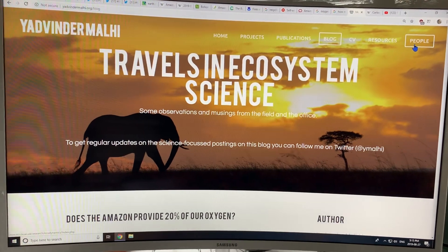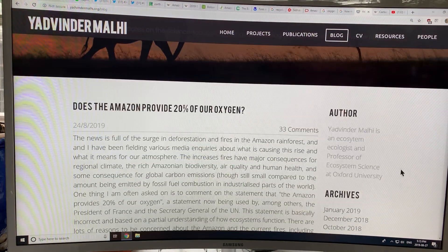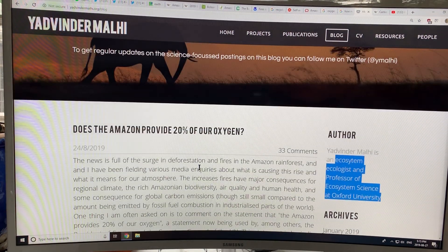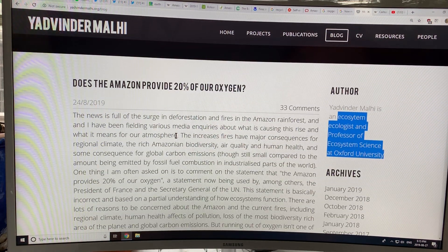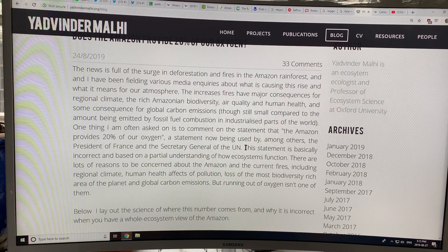Hello, I'm Paul Beckwith and I want to summarize what some of my previous videos on the Amazon rainforest are really saying — talk about some of the key points we can deduce. In the last video, I started getting into this blog from Yadvinder Mali, an ecosystem ecologist and professor of ecosystem science at Oxford University. He was asked by many people: does the Amazon provide 20% of our oxygen? The answer is basically no. The statement is incorrect and it's based on a partial understanding of how ecosystems function.